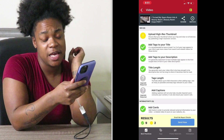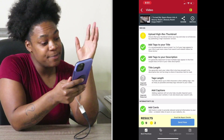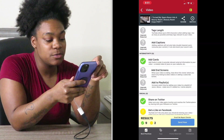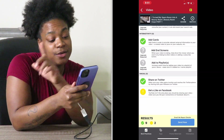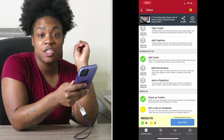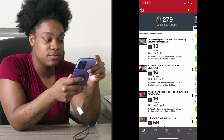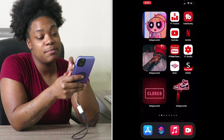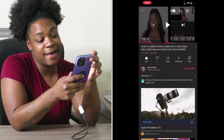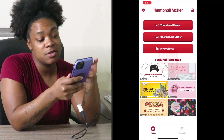Same thing with TubeBuddy — it helps you with tags. Make sure you put tags in your description, make the title long enough, add cards at the end of your YouTube video, share it on Twitter, share it on Facebook, share it on Instagram, share it everywhere so you can get noticed. That's pretty much TubeBuddy.